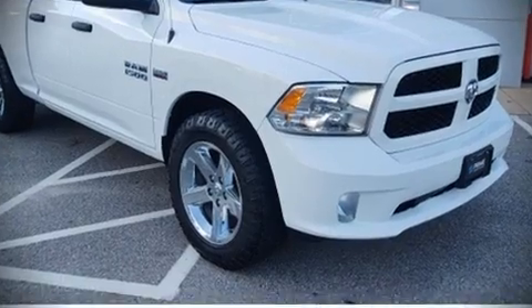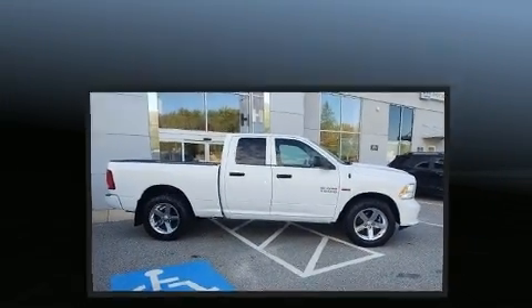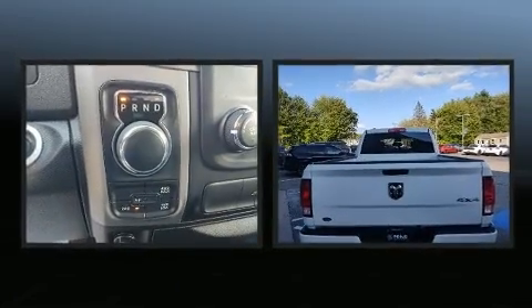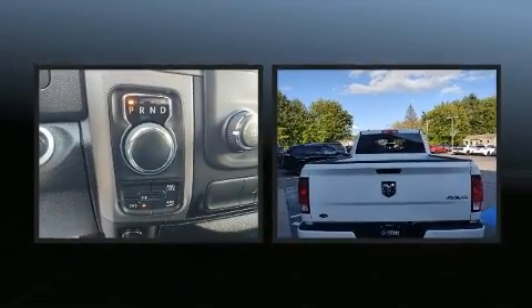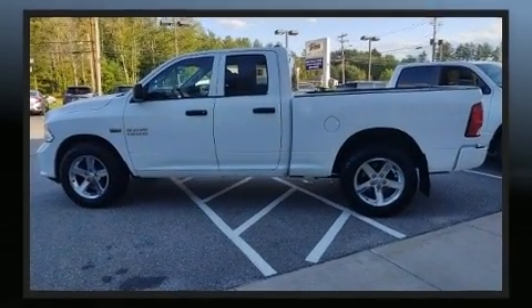Experience driving perfection in the 2018 Ram 1500. Smooth gear shifts are achieved thanks to the powerful eight-cylinder engine, and for added security, dynamic stability control supplements the drivetrain.